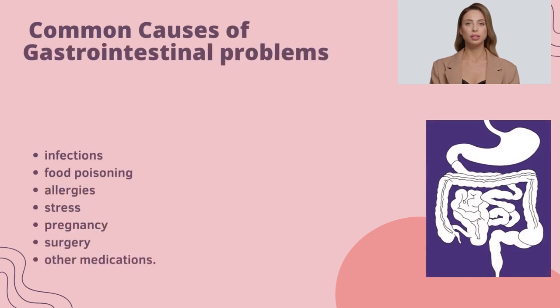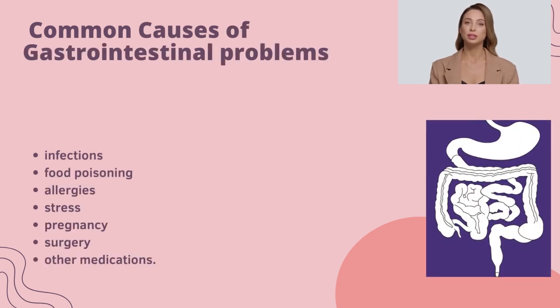Common causes of gastrointestinal problems: infections, food poisoning, allergies, stress, pregnancy, surgery, and other medications.